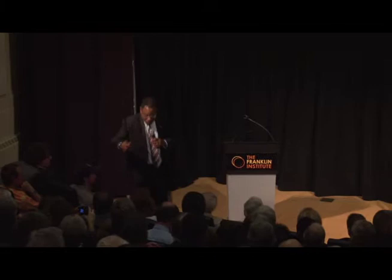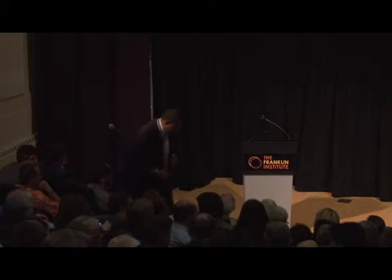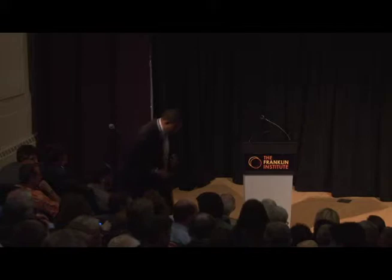Folks, I'd like to open the floor to questions that you may have, and we're going to use these microphones that we hope are going to work. I'll place one right here, and if you have a question, just come down. We have a few. One eager volunteer right there.